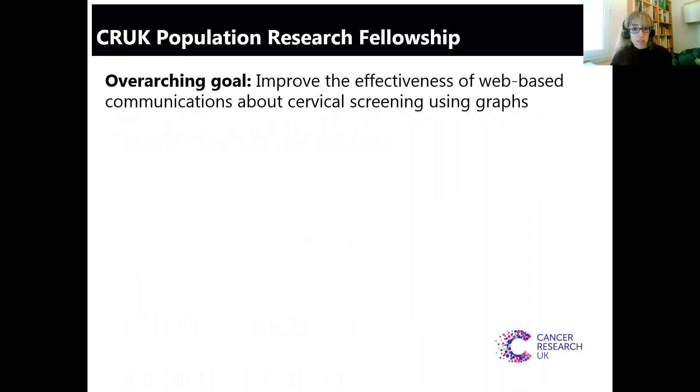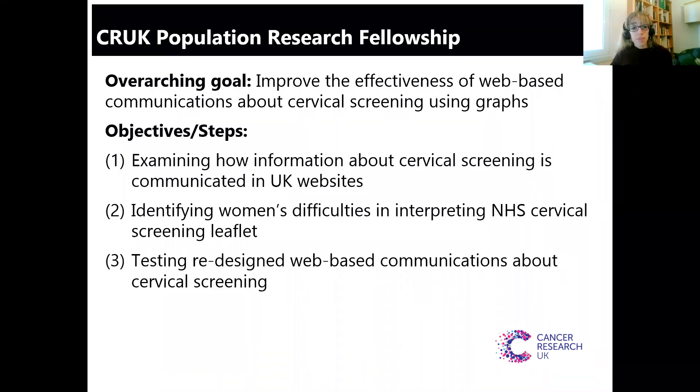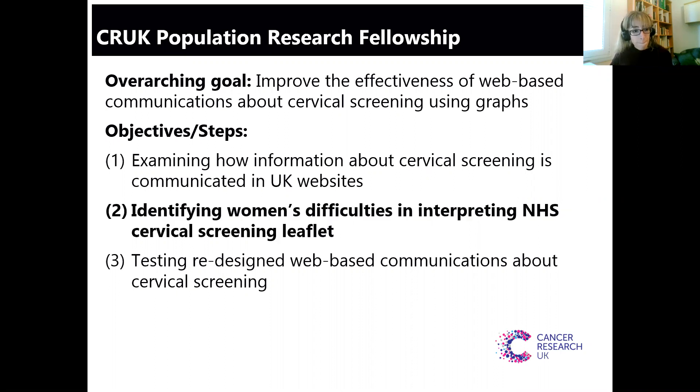Just to give you some background, this study was part of a project funded by Cancer Research UK that aimed to improve the effectiveness of web-based communications about cervical screening using graphs. We had three different steps. The first involved examining how information about cervical screening is communicated on UK websites. The second involved identifying women's difficulties in interpreting the NHS cervical screening leaflet. And the final one involved testing redesigned web-based communications about cervical screening. Today we will be focusing on the second step.